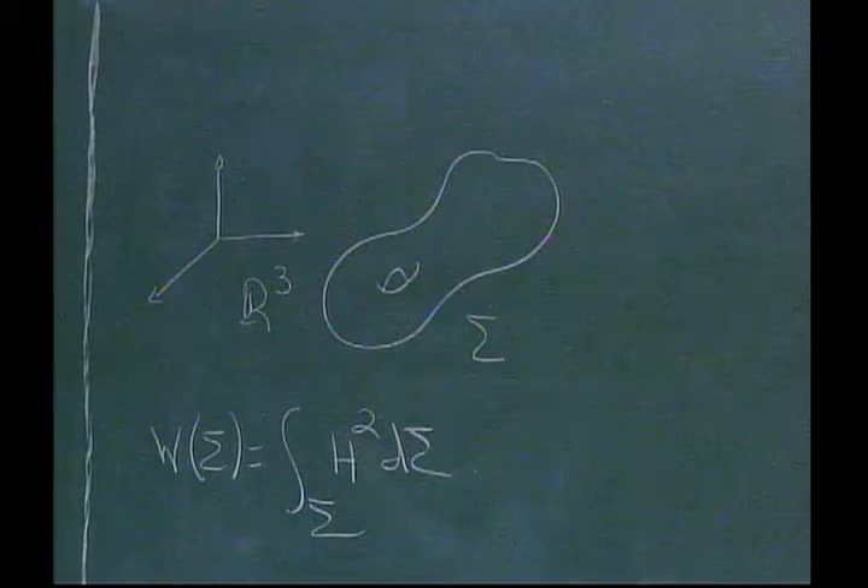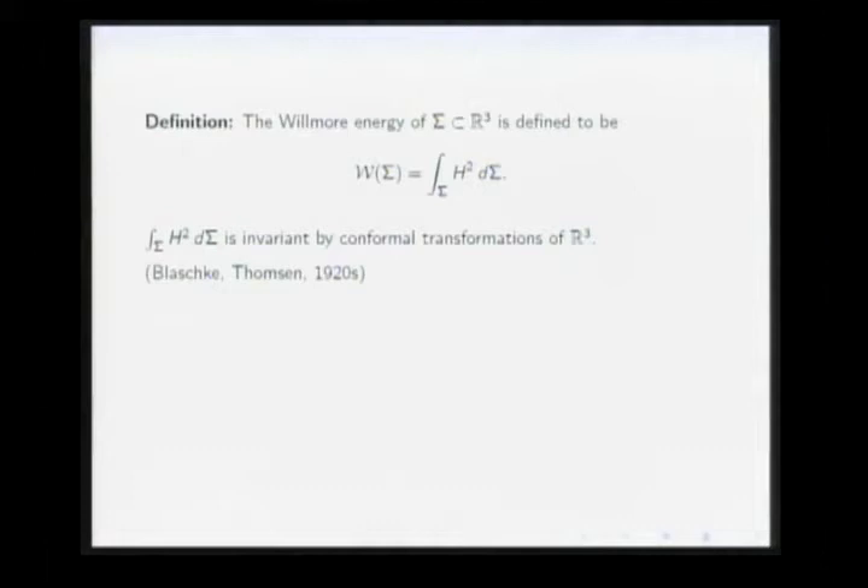It turns out this number is not only invariant under scalings, but actually invariant under the full group of conformal transformations of R³ — translations, rotations, scalings, and also inversions. This was already known by Blaschke and Thompson in the early 1920s. It's a very special and natural quantity in conformal geometry.